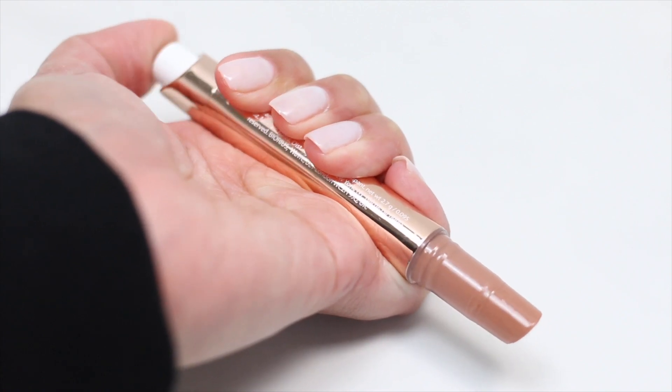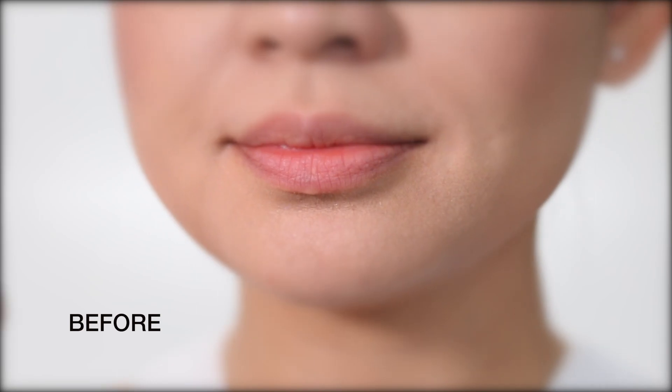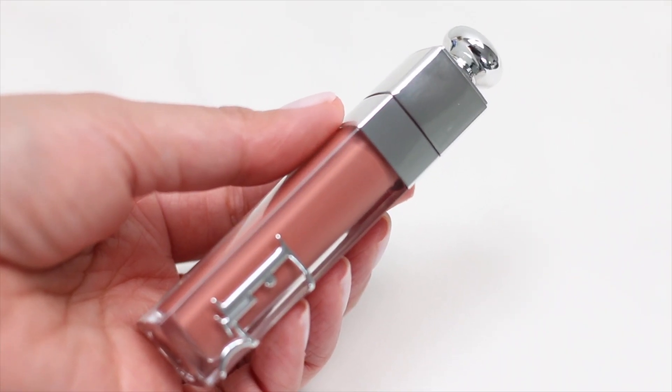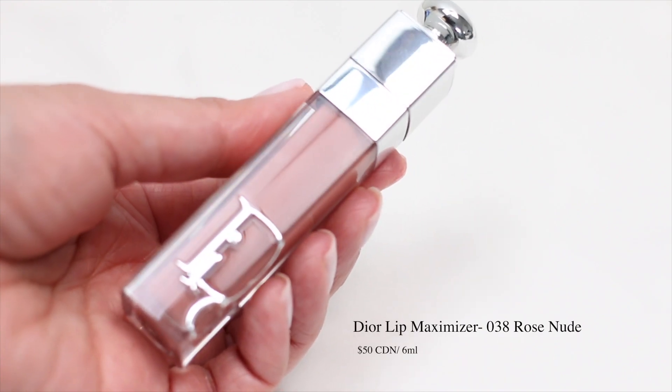This also has a minty tingle on the lips. It has a fair amount of shine, but I don't think it plumped my lips. It feels light on the lips though. On the 4th hour, I didn't have any color on my lips anymore, but you can see that my lips are still soft and moisturized.